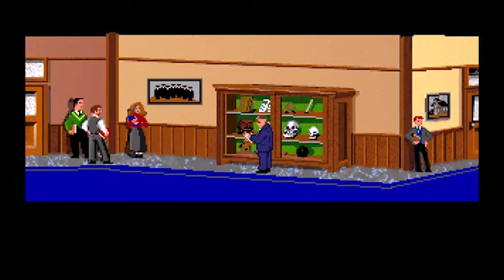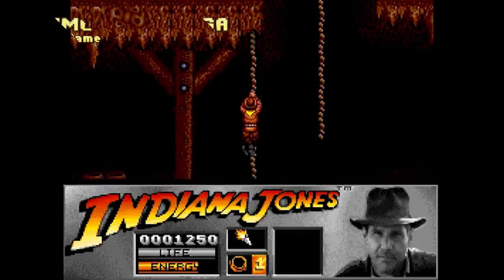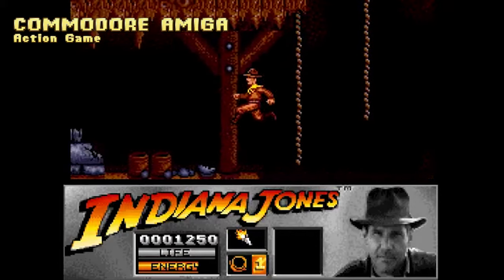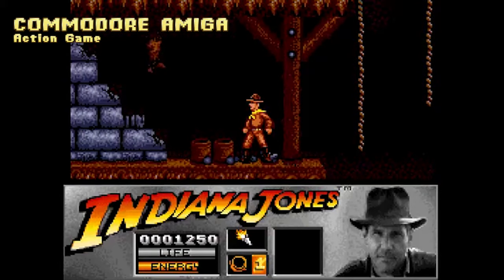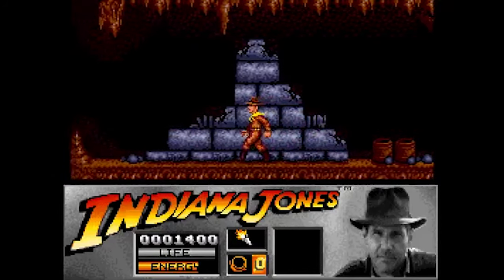It was published by Lucasfilm Games, the defunct LucasArts, and it was the third game to use the SCUMM engine. It follows closely the film's plot and, sometimes, goes beyond that. Being a graphic adventure, it misses almost all the action scenes of the movie. These were present in the extremely difficult action game version that I played to exhaustion in my ZX Spectrum.